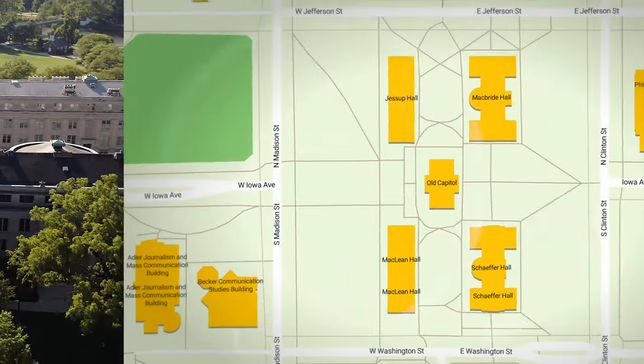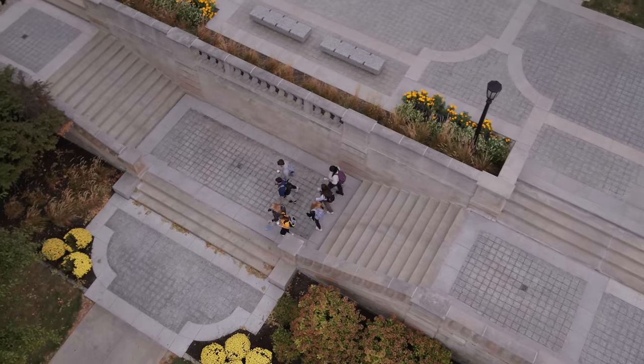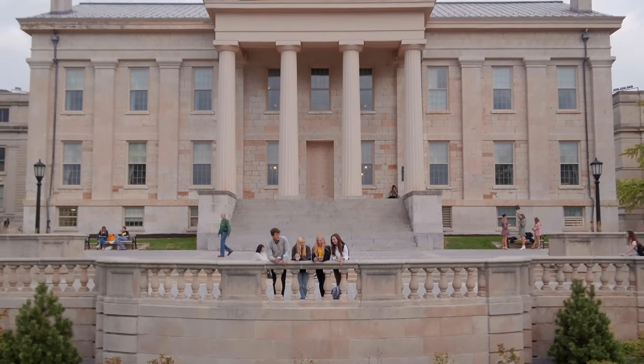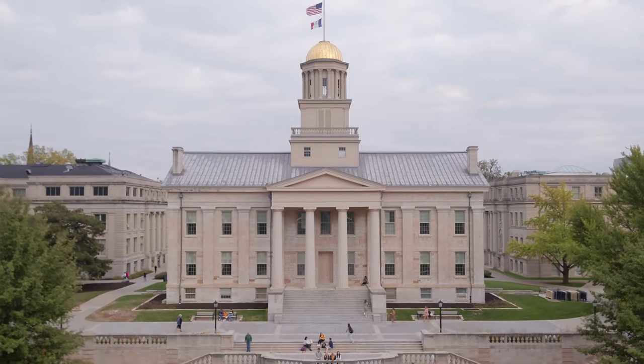Our tour starts right at the heart of campus, the Pentacrest. The word Pentacrest comes from the location of the five buildings at the top of the hill, which you can see right behind me. Many first-year students will attend classes in or around the Pentacrest. The building at the center of the Pentacrest is the Old Capitol, which is the state of Iowa's first permanent capital before moving to Des Moines in 1857. If there's one place that represents the University of Iowa best, the Old Cap is that place.